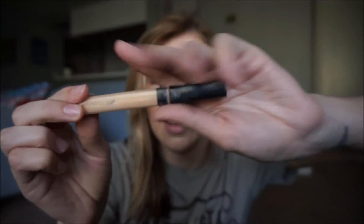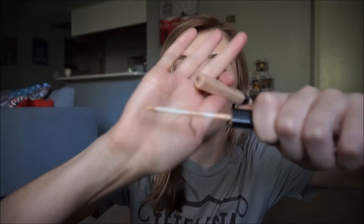One more Maybelline concealer — this is the Maybelline Fit Me Concealer. I love, love, love, love this concealer. It's in a slick tube with a doe foot applicator. I'm in the shade Light. It's really good for underneath the eyes and for spot concealing. It's not as thick as the Master Conceal and doesn't have as much coverage, but it's a lot more convenient for underneath the eyes and works really well for covering dark circles. I would repurchase this one because I love it.